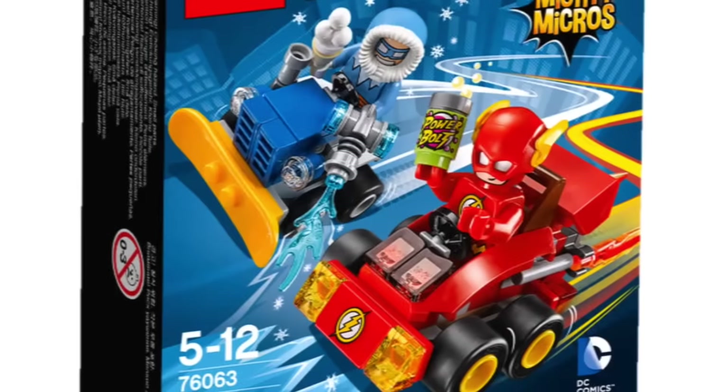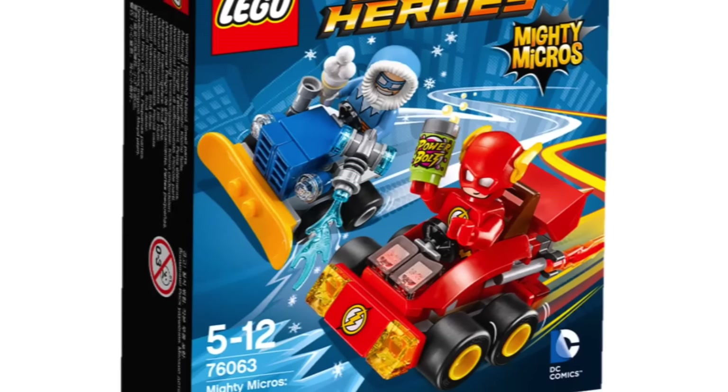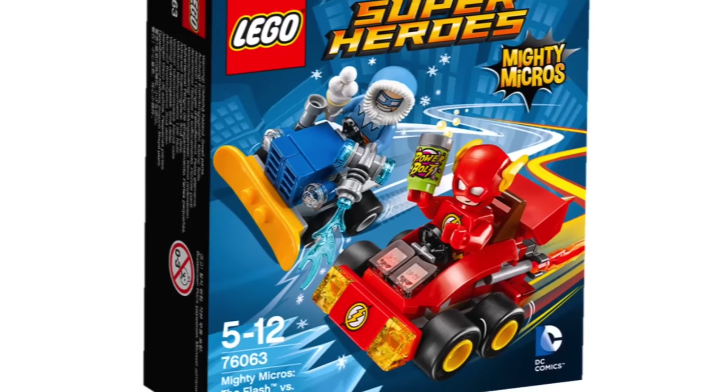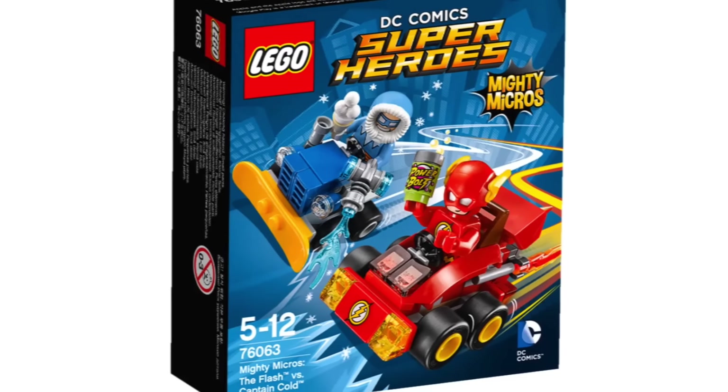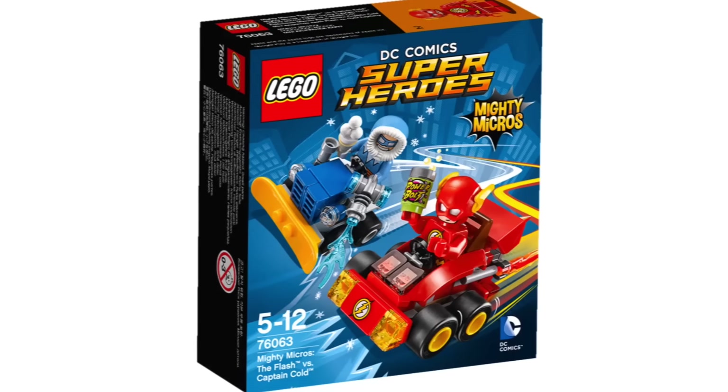And then we also have Flash vs. Captain Cold. Flash is holding what I think says Power Bolt, which is kind of cool — it's different for sure. He has a slightly different face, but other than that, Flash doesn't look all that unique to me.